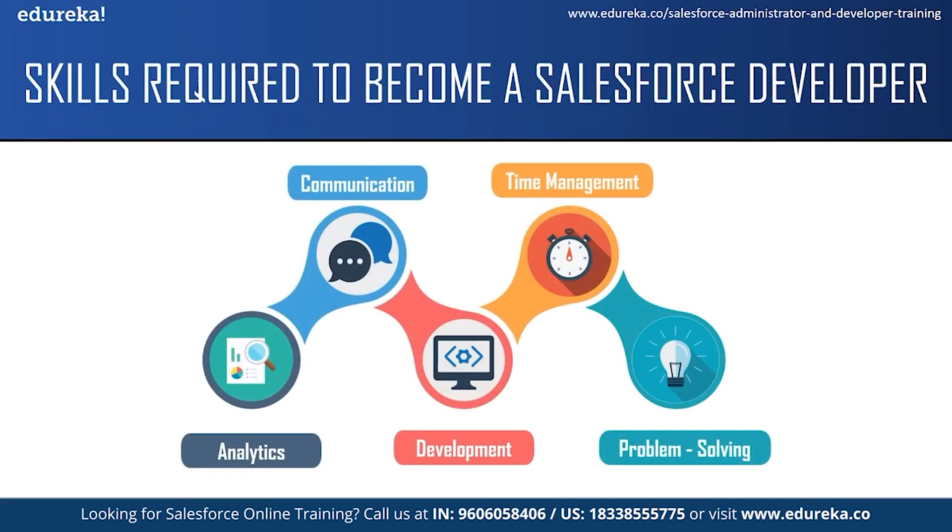The first skill required is analytical skills. A Salesforce developer needs an analytic mindset to identify a client's business problems or needs and then design and produce a solution accordingly. The next skill is communication skills — you will be expected to communicate complex information to people who might not have much computer knowledge, answer questions, and give clear instructions to team members and people from other departments. The most important skill is development skill — you're expected to be skilled in developing applications and have knowledge of Salesforce technologies like Visualforce, Apex programming language and the Lightning component framework.